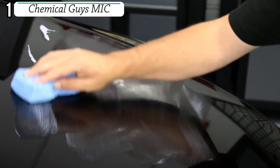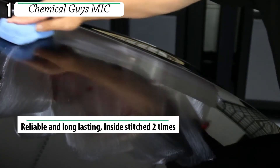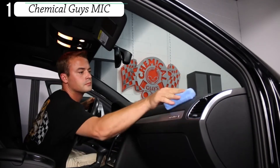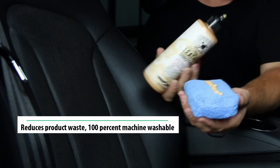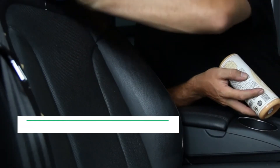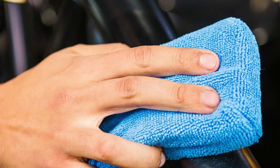This premium applicator pad is inside stitched two times to ensure that the edges never touch the surface of your paint, reducing surface scratches and improving the application of product. Premium 100% machine washable microfiber fabric is wrapped around the plush durafoam pad that is engineered to deliver just the right amount of pressure to easily mold itself to the surface, delivering just the right amount of product.